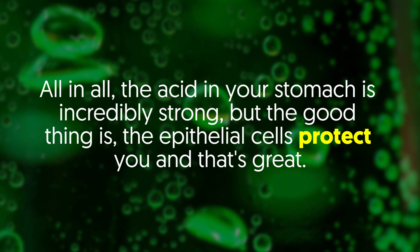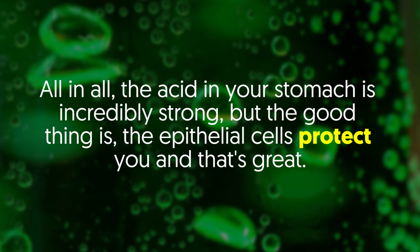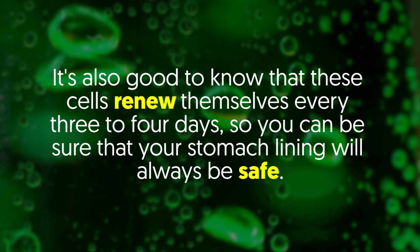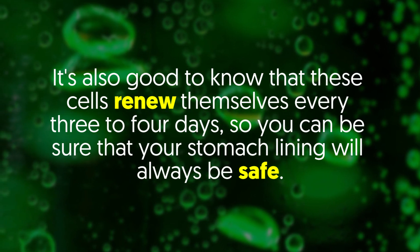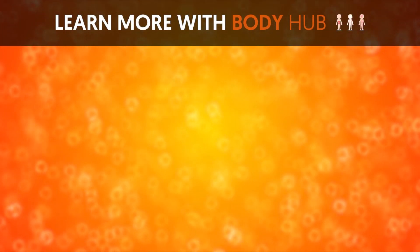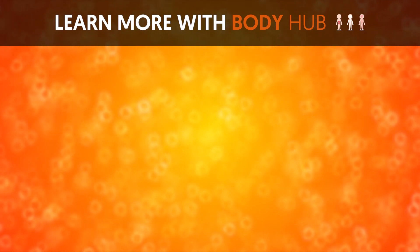All in all, the acid in your stomach is incredibly strong. But the good thing is the epithelial cells protect you, and that's great. It's good to know that these cells renew themselves every three to four days, so you can be sure that your stomach lining will always be safe. If you liked the video, give it a thumbs up and share it with your friends. For more interesting facts on the human body, subscribe to the channel.